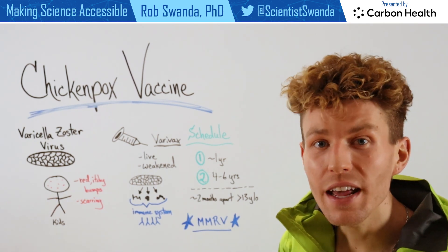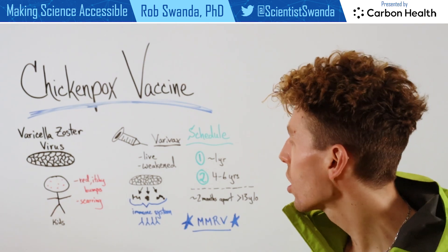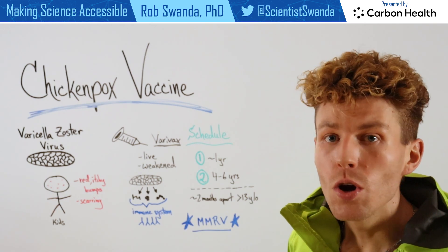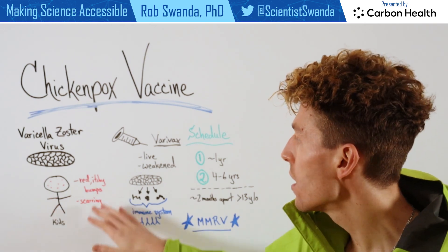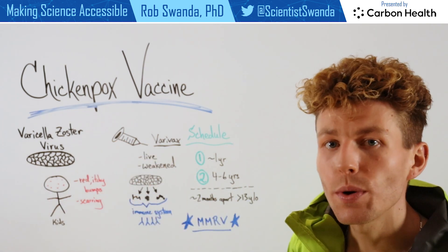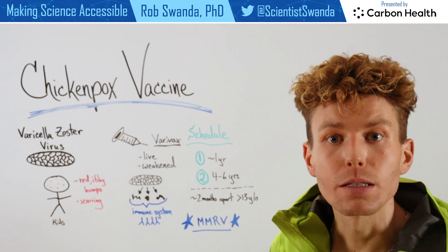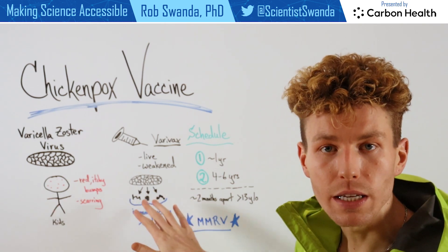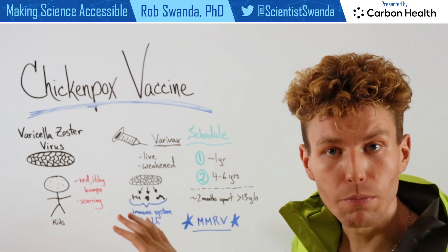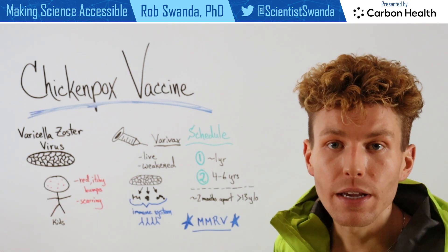To prevent that infection from actually occurring, a vaccine was developed in the late 1990s called Varivax. It uses a live weakened form of the virus, meaning there is a live form of the varicella zoster virus in the vaccine, but it's been weakened so it can't cause infection. It is broken down by the body into its protein components, and our immune system is able to recognize those different proteins and create memory against them.